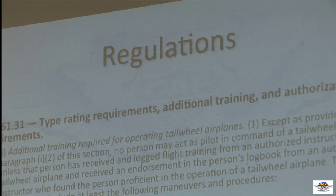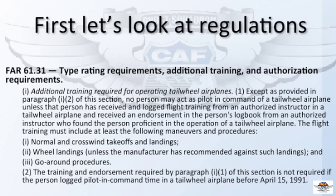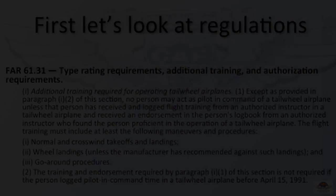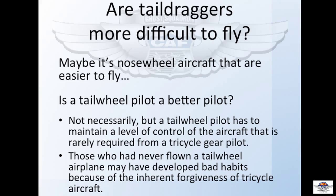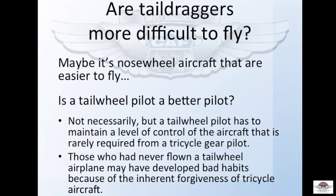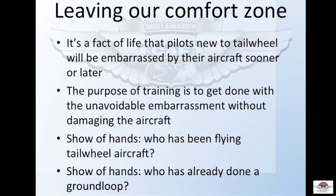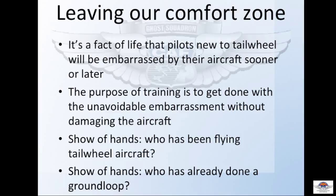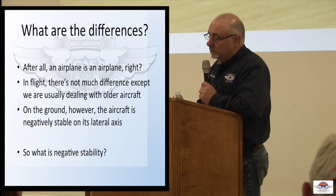Let's start with regulations. There are two regulations that pertain to flying a tailwheel airplane. FAR 61.31 spells out that unless you have soloed a tailwheel airplane before 1991, you need an endorsement. Is the tailwheel pilot a better pilot? Maybe it's not that, maybe it's that a tailwheel airplane requires the pilot to maintain a level of control not required in a tricycle gear airplane, because the tricycle gear airplane is more forgiving. When it gets interesting is on the ground — the main difference is that a tailwheel airplane has negative stability where a tricycle gear airplane has positive stability.